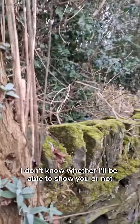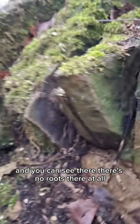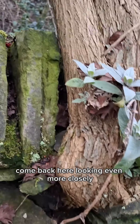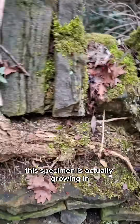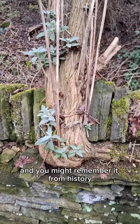If you look on the other side - let's just go around to the back - you can see there are no roots there at all. Coming back here and looking even more closely, you can see that the specimen is actually growing in the wall.